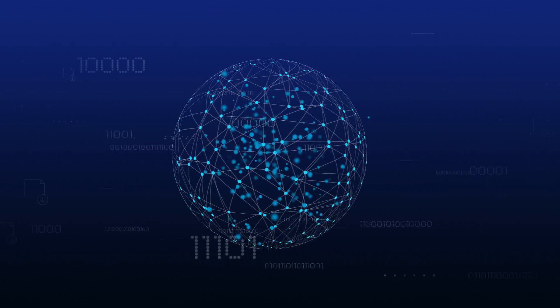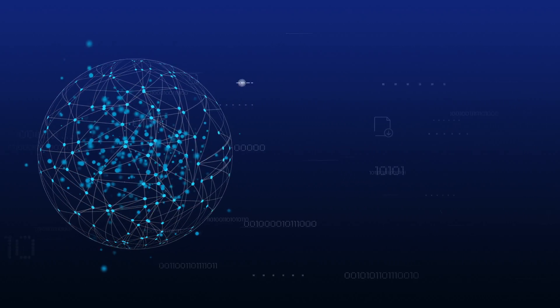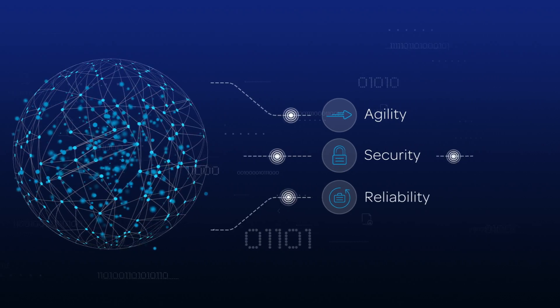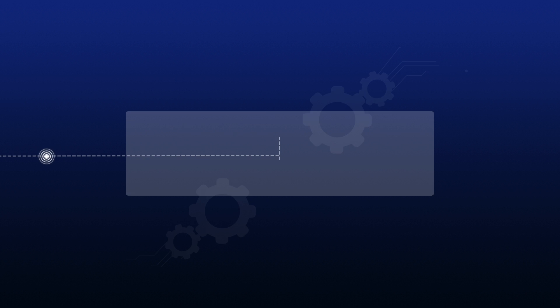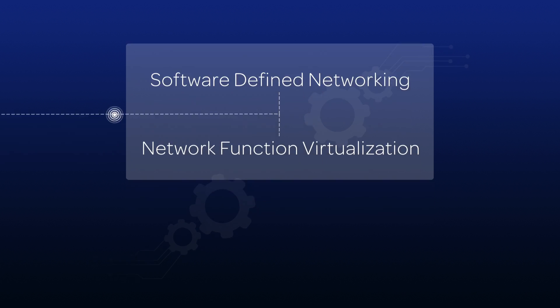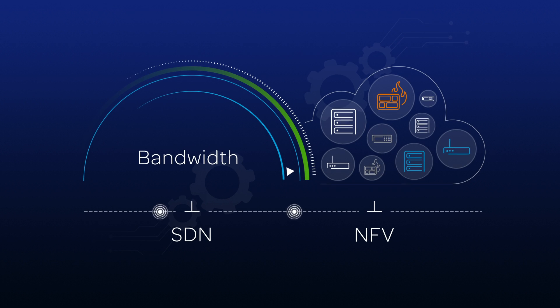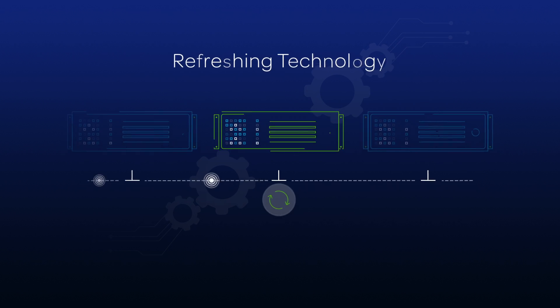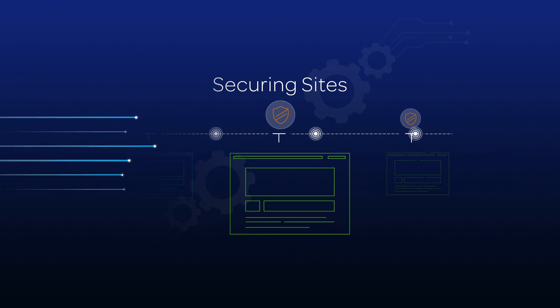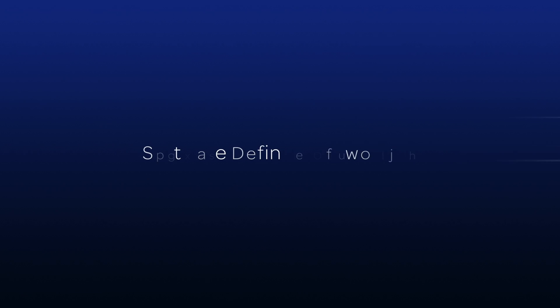Today, AT&T's best-in-class global network is reaching a new level of agility, security, and reliability through the cutting-edge advancements of software-defined networking and network function virtualization. When you need to scale capacity, perform technology refreshes or secure sites, you'll deliver services faster and innovate easier. Here's how.